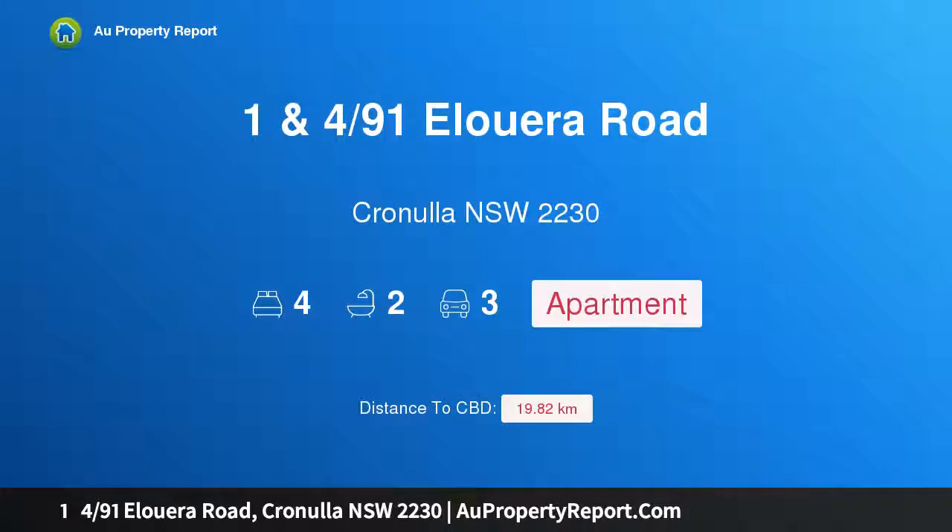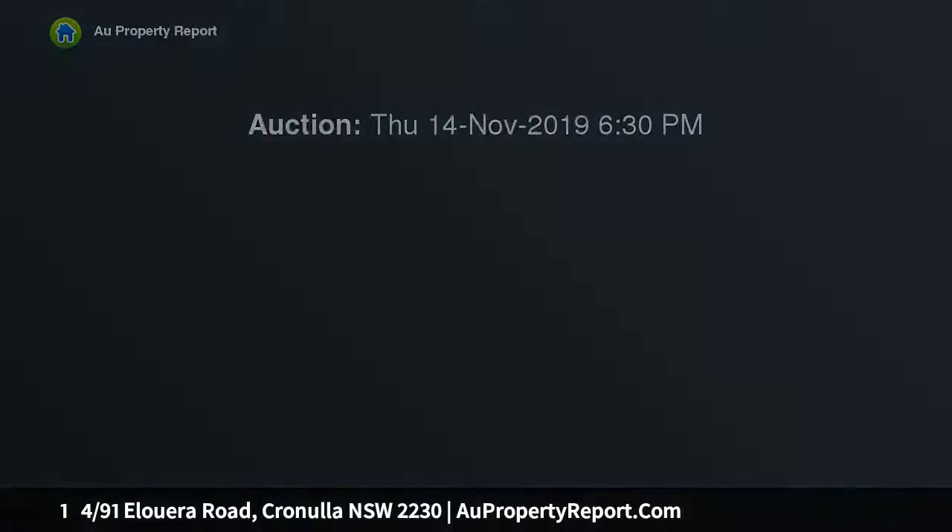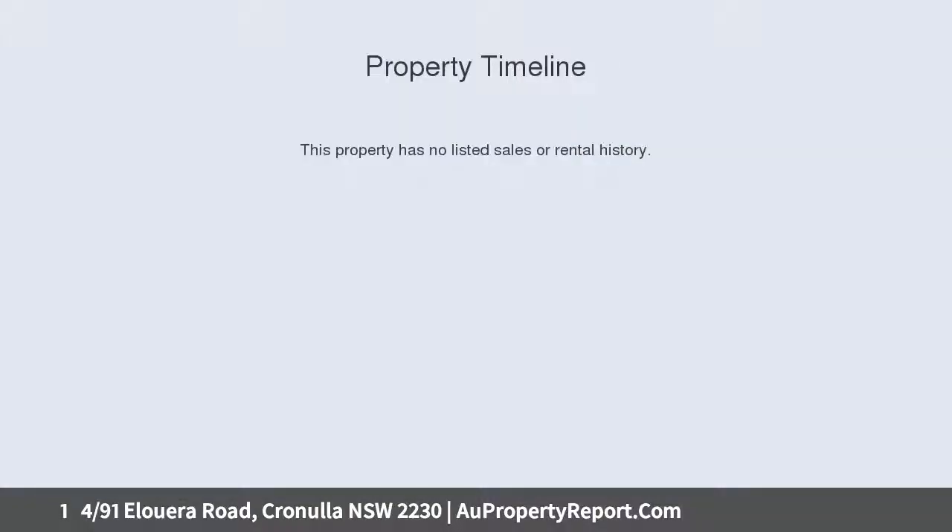Hi, I am glad to introduce property 1491st Zalura Road, Cronulla NSW 2230. Unit 1 and 4 need to be sold. 70 meters walking distance to beach, perfect location, one off investment opportunity, potentially own 50% of the complex of 4.